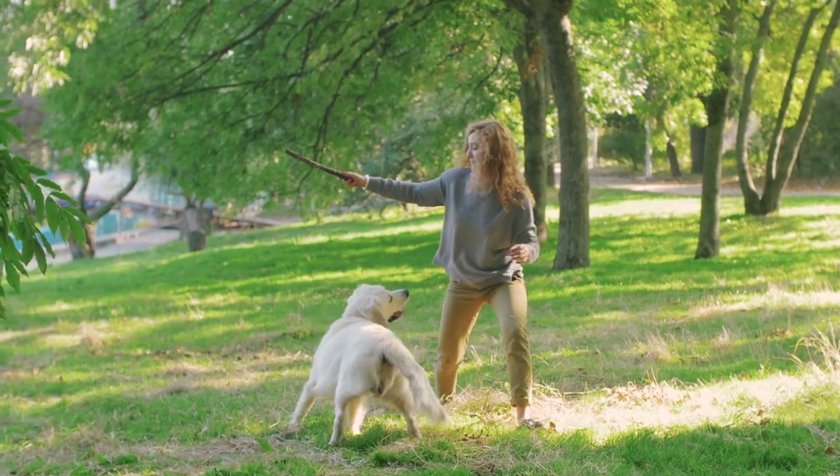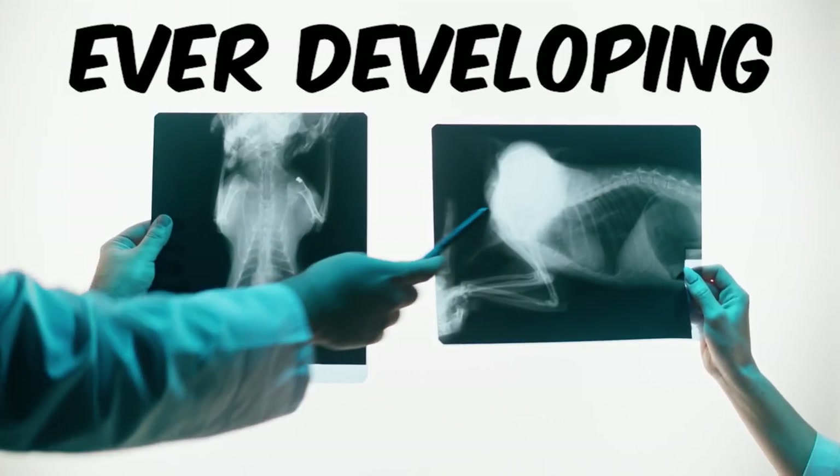But fear not. There are so many ways to address your dog's lifestyle that can significantly reduce their chances of ever developing cancer.